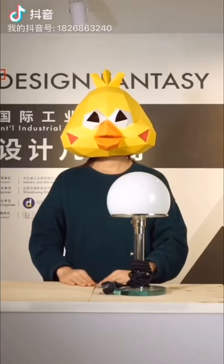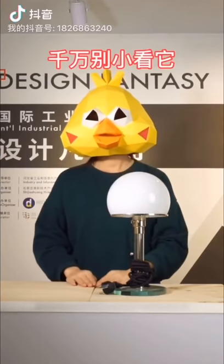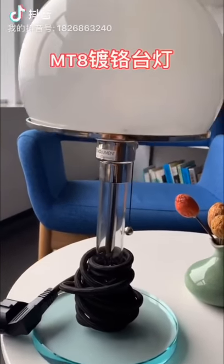Design is thoughtful. Hi, I'm your friend Heidi C. Today we are going to talk about this lamp. It seems like a mushroom. It's a classic Bauhaus work, the MT8 chrome table lamp.